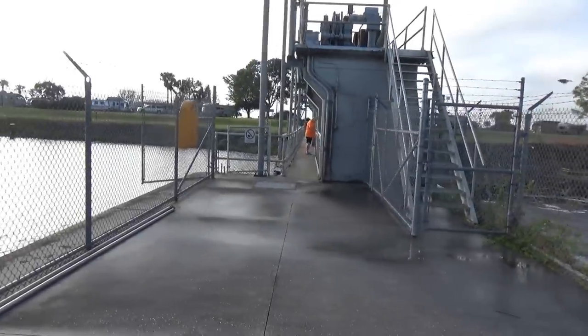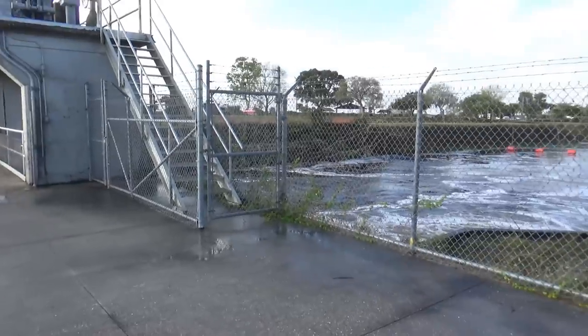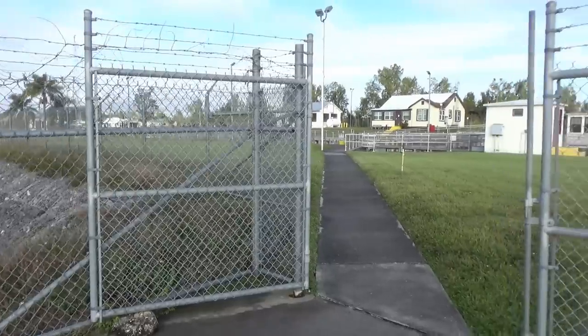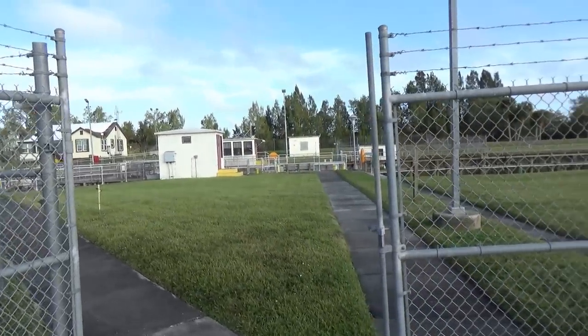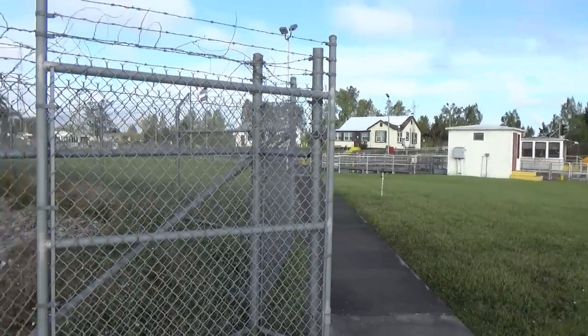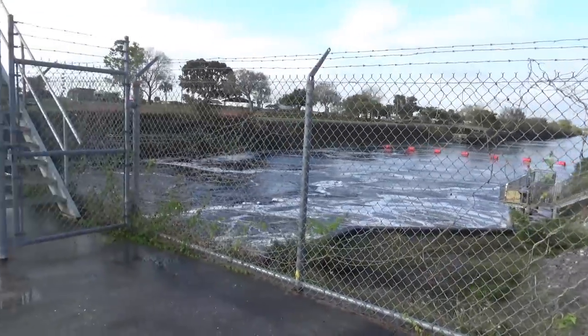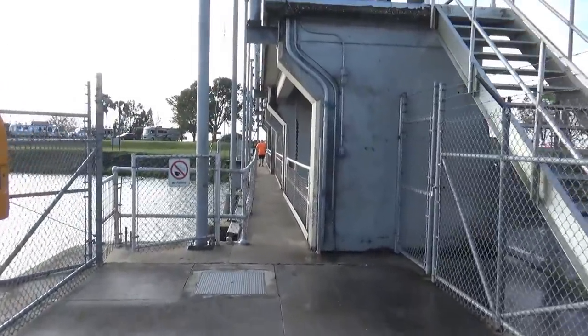This is the dam here. The campground is on the other side, and you can walk across here. The locks are over on this side too. You can go to land on that side as well. They have fishing here by the dam, but they close it at 4 o'clock in the afternoon. You can come across during the day to check out the dam and the locks.